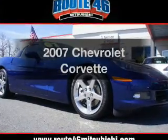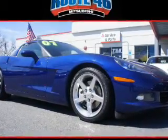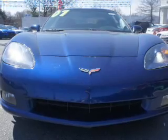Introducing the 2007 Chevrolet Corvette. If you're looking for an automobile with great attributes, look no further.